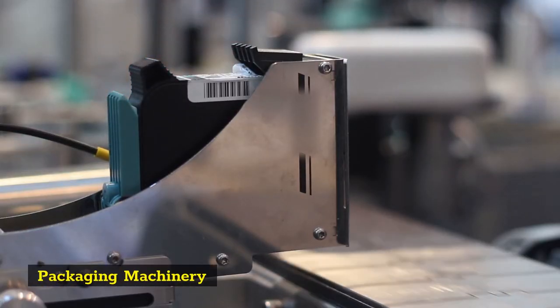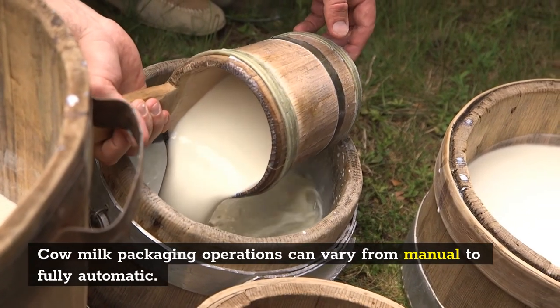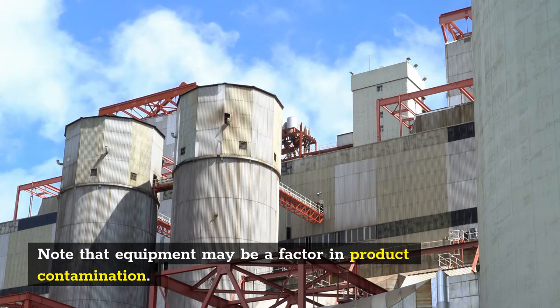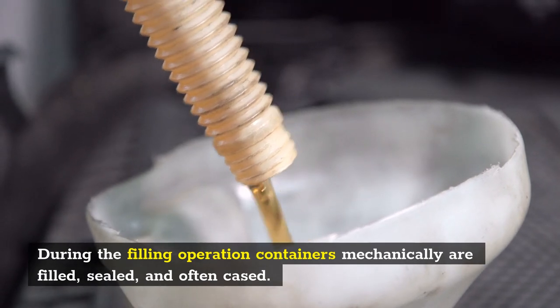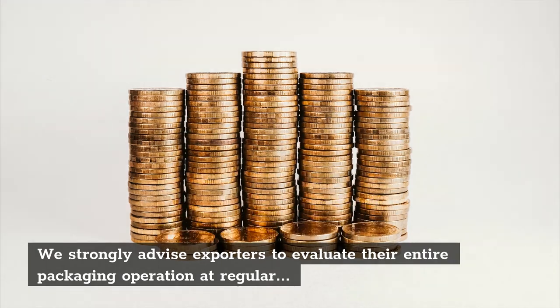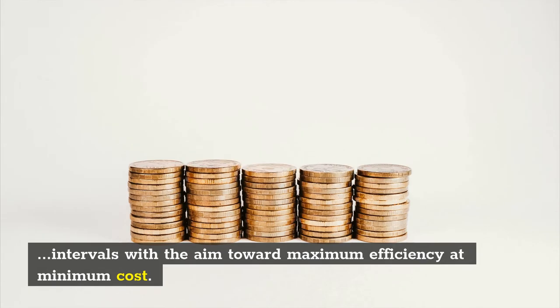Packaging machinery: Cow milk packaging operations can vary from manual to fully automatic. Note that equipment may be a factor in product contamination. During the filling operation, containers are mechanically filled, sealed, and often cased. We strongly advise exporters to evaluate their entire packaging operation at regular intervals, with the aim toward maximum efficiency at minimum cost.